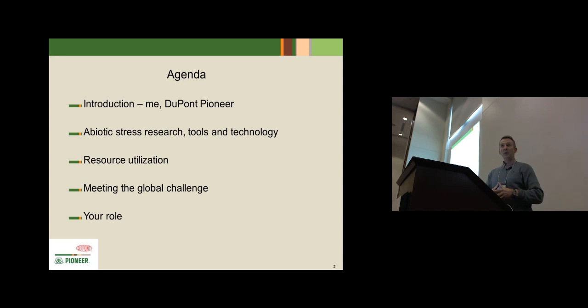I want to talk a little bit about what we are doing at Pioneer around abiotic stress and some of the tools and technology we're implementing. The resource utilization piece is part and parcel of the entire presentation, and then I want to end with meeting the global challenge and talk about perhaps what your role could be.